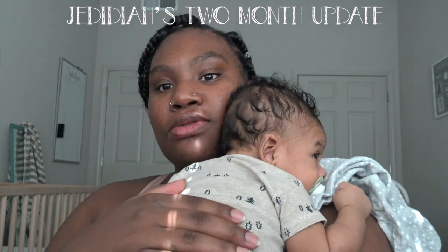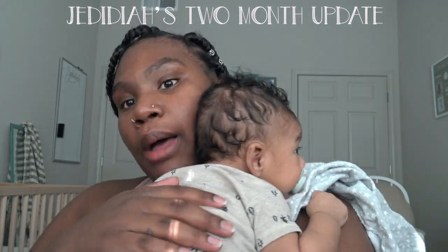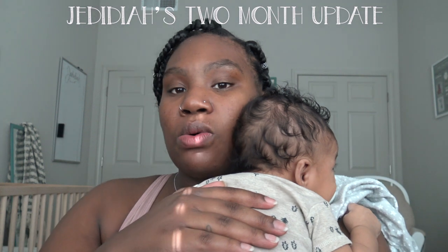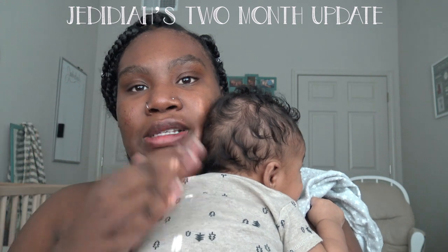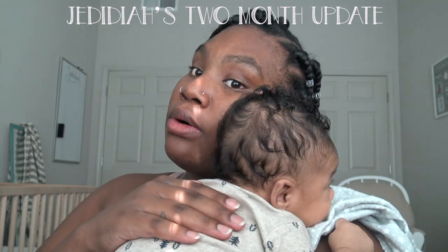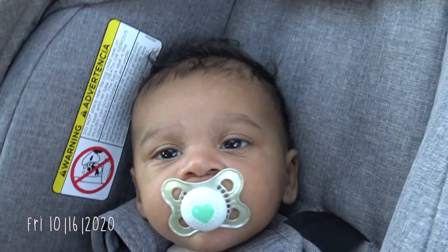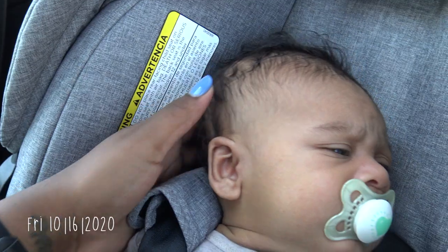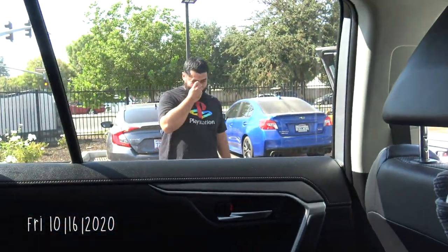That's pretty much it for his two-month update. I'm going to continue his little monthly updates as he gets older, but they'll probably just be incorporated into a vlog rather than a full separate video — maybe his six-month and twelve-month will get their own videos. We're going to go have lunch now. Jedediah took a nap but I woke him up while taking out his boogers, so he woke up cranky and took about three hours to calm down.